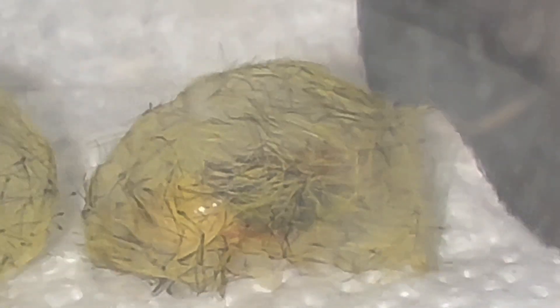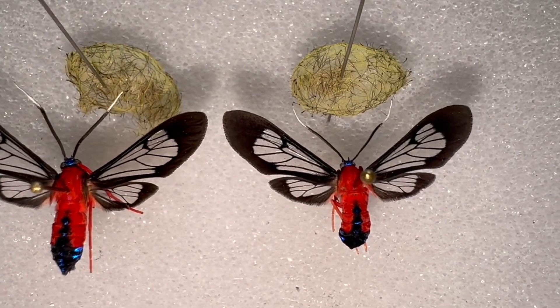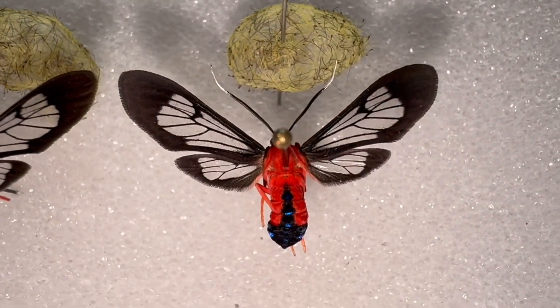A week or two later the moth chrysalis starts to turn bright red and you can see the moth is going to emerge any moment. Males and females look virtually identical. The only way you can really tell them apart is that the female's abdomen is a little larger, but it's really difficult to tell them apart that way.